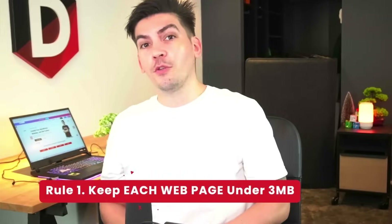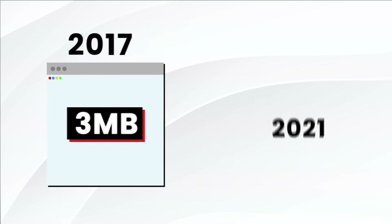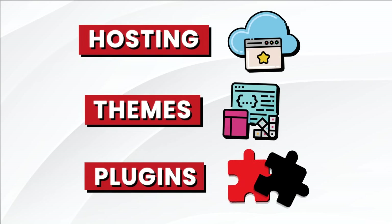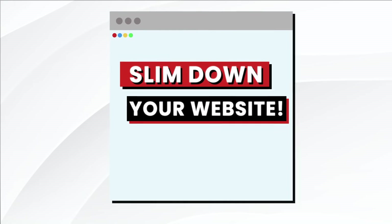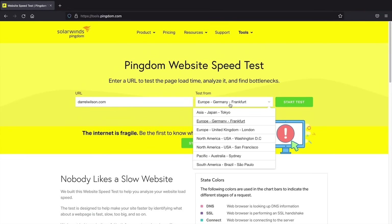Number one: keep your website under three megabytes. In 2017, the average page size of a webpage was 3 MB. In 2021, the average page size was 4 MB. Many new users who are creating websites tend to blame the hosting, themes, or plugins for slow speed — this is usually not the case. The webpage is a combination of many things: the contents, images, CSS, and even JavaScript.